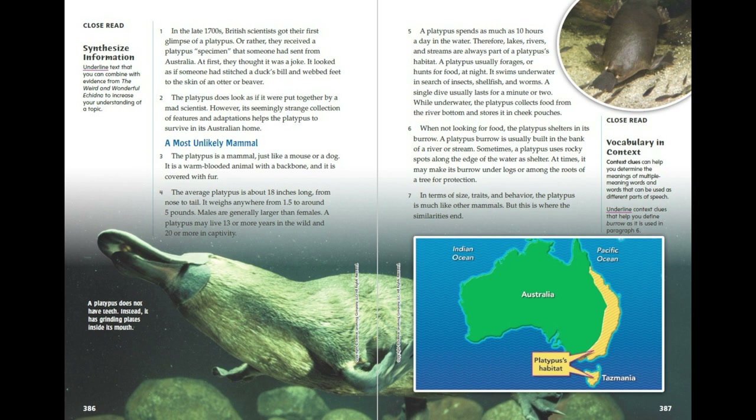A platypus spends as much as 10 hours a day in water. Therefore, lakes, rivers and streams are always part of a platypus's habitat. A platypus usually forages or hunts for food at night. It swims underwater in search of insects, shellfish and worms.